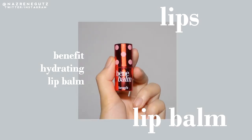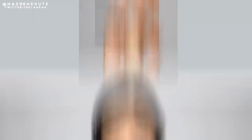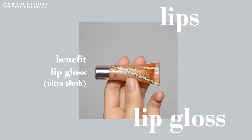So for my lips, I'll be using this Benefit Hydrating Tinted Lip Balm. Meron itong kasamang tint which I love — hindi ko na kailangan mag-lip tint pa ulit. You can add a tint lang sa lips mo and leave it as it is. Pero gusto ko mag-gloss pa — more gloss. I'll be using this Benefit Hoola Ultra Plush Lip Gloss.